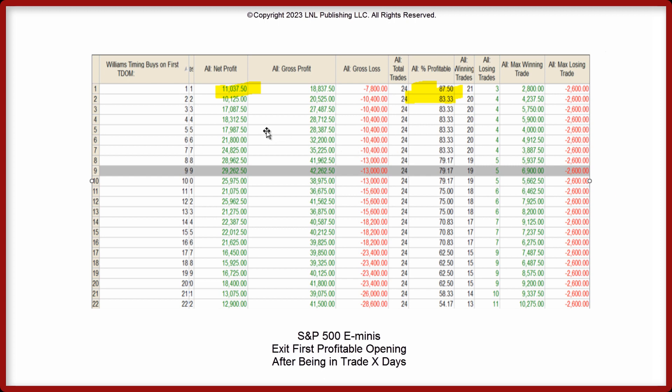If you had bought the S&Ps on the first trading day of July and held for nine days, then exited on the first profitable opening, in the last 24 years 79% of the time that trade has been correct. If you want a higher percentage of winners — if you exit after just one day — you have 87% winners, but you don't make nearly as much money: $11,000 versus $29,000. Clearly buying the first trading day of July, the longer you hold the more money you make, then it deteriorates starting around trading day 9, 10, 11. So it looks like we have a good trade coming up — usually that trade lasts eight to nine days. You might be able to get in a little bit better on your own if you see where the seasonal sweet spot is.